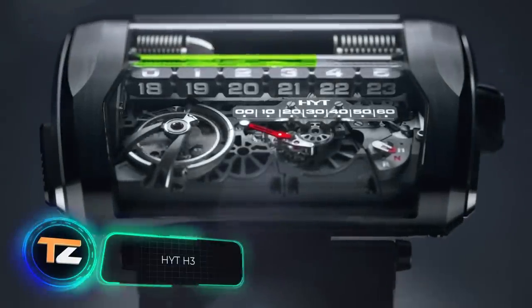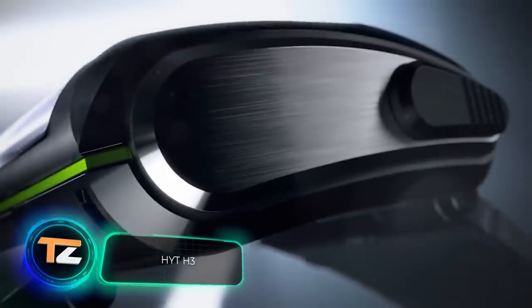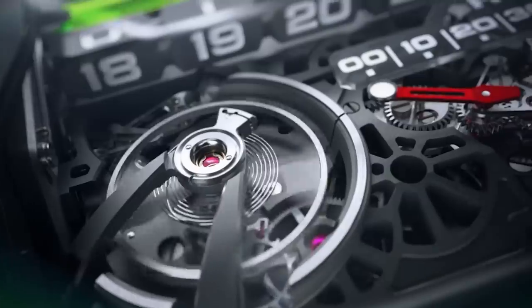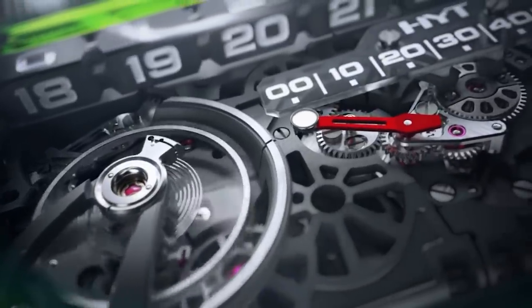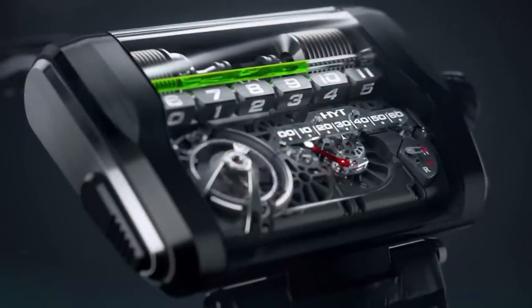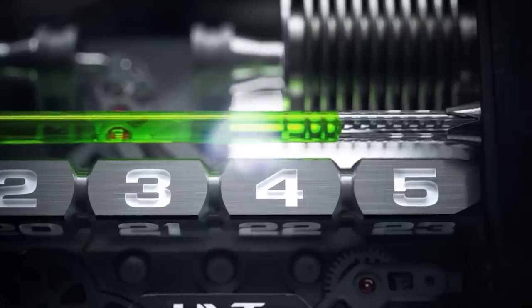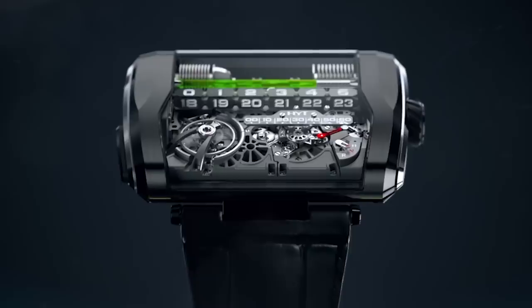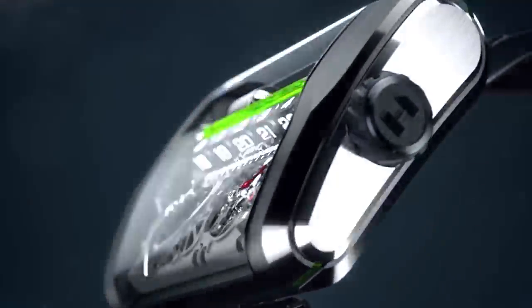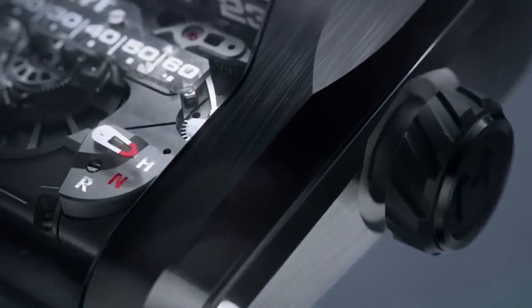This watch, on the other hand, sells for $290,000. It may seem that there's nothing remarkable about it compared to the previous model. However, it's also a limited edition — only 25 units — and it displays the time in a very original way. The creators have developed a whole micro-universe, which is perfectly visible thanks to the skeleton dial. The colored fluid, cubes, and sapphire minute dial make everything fascinating and eye-catching.